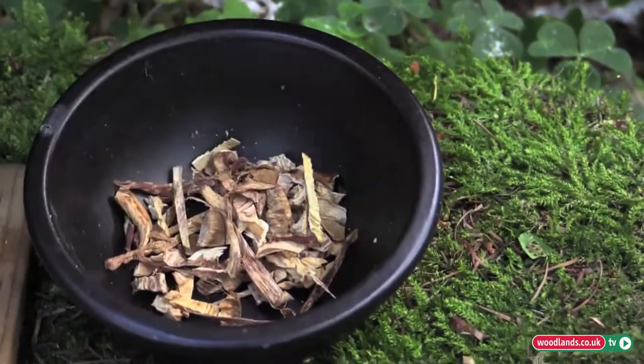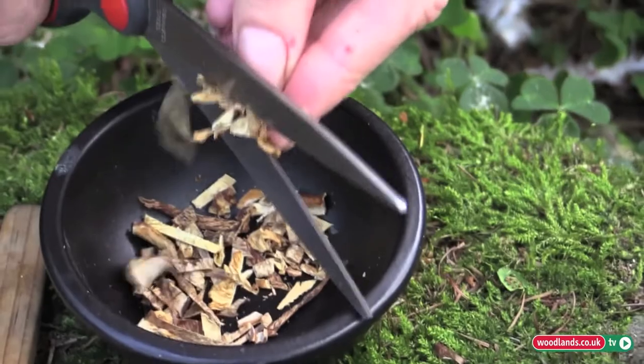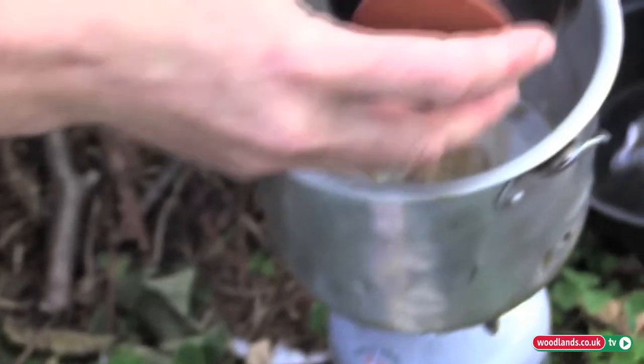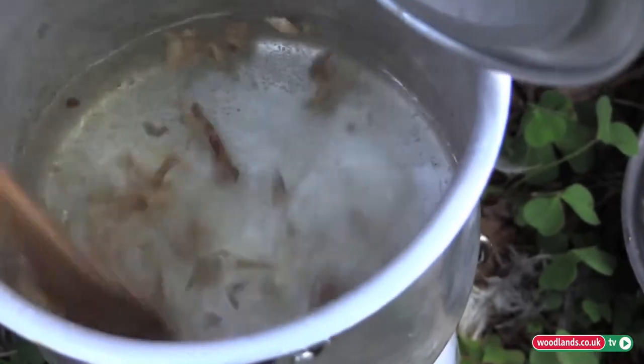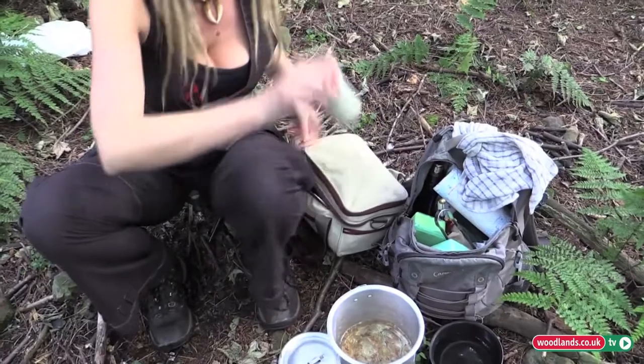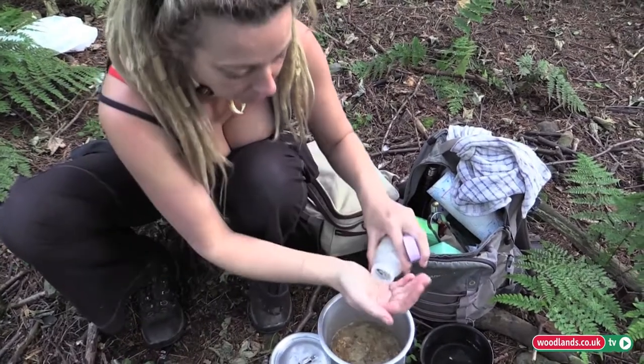I'm just finishing the mushrooms and I'm going to pop them in here, because the mushroomy flavour liquid is going to be really nice with the couscous. I'm just going to stir that in and season it with a little bit of salt and pepper.